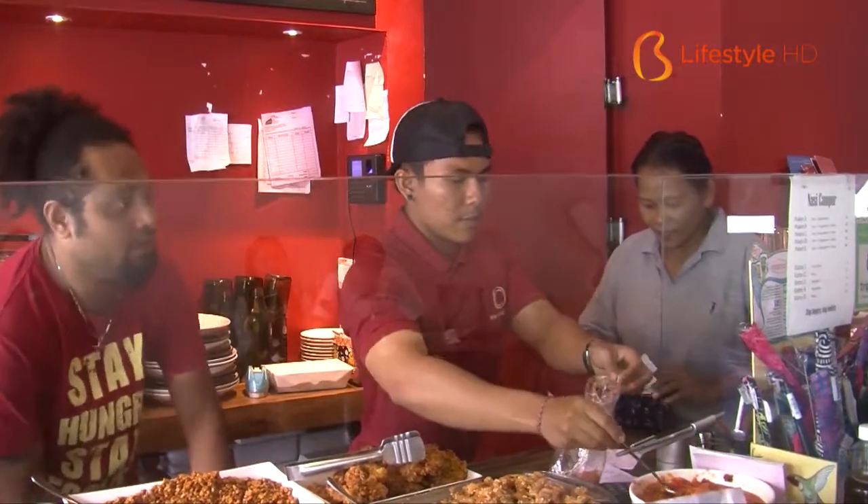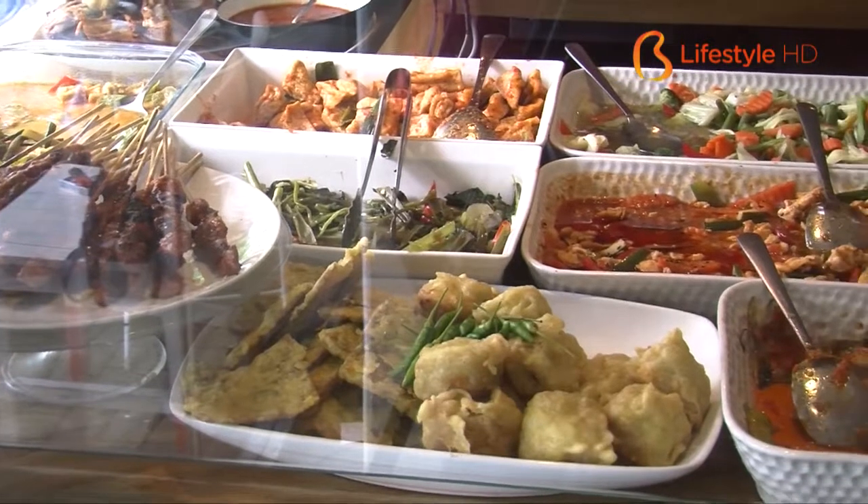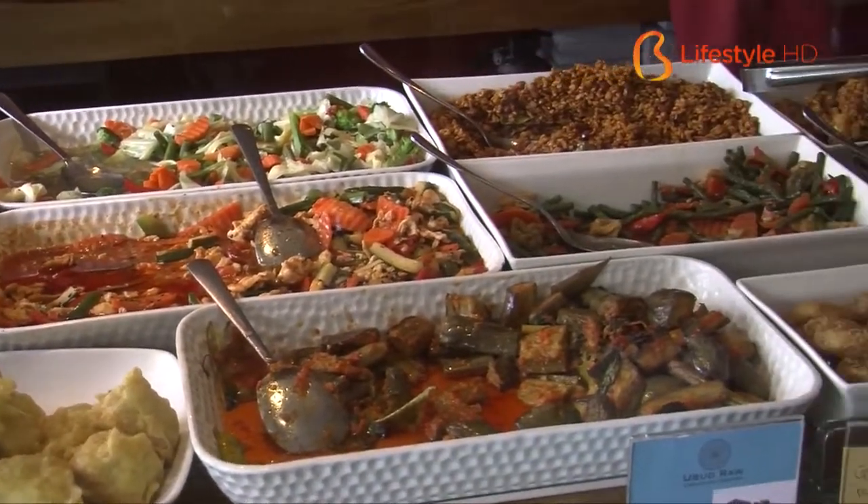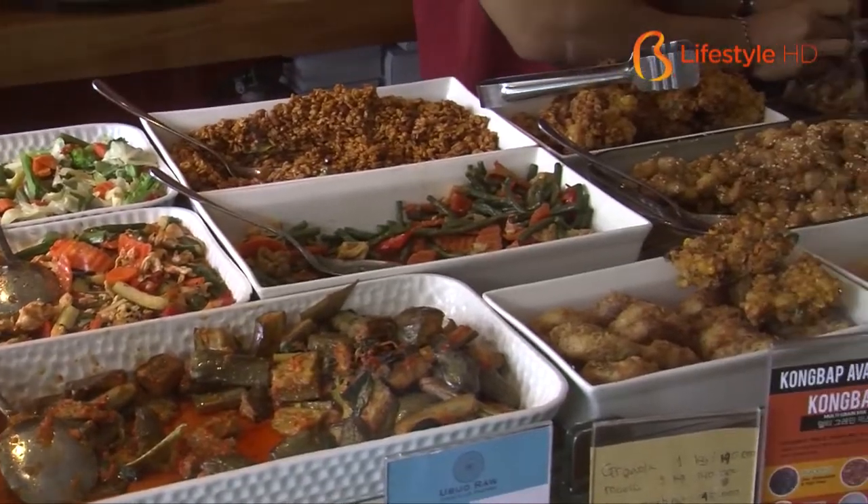Just like its name, this eatery or so-called warung isn't that big, just situated at a one-story shop at Duyung Street, hidden from the crowds of Sanur Beach.